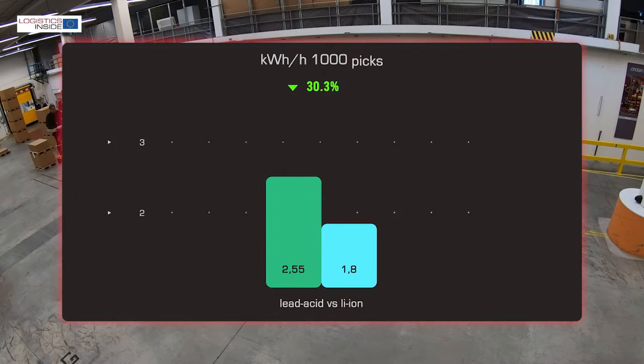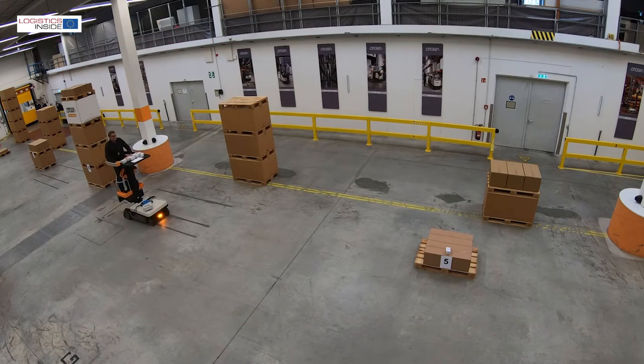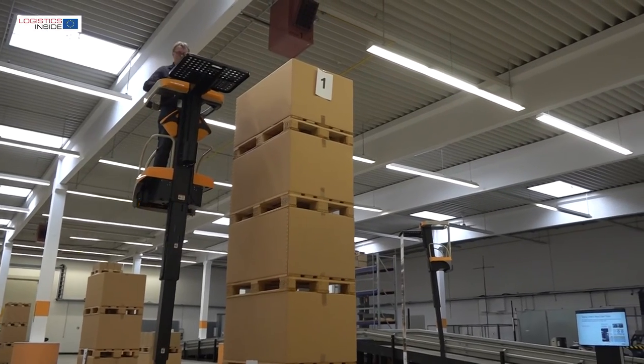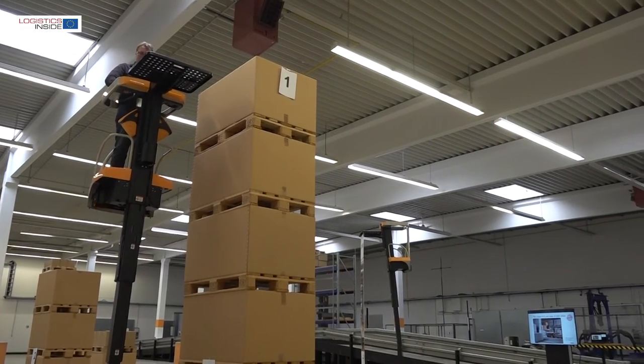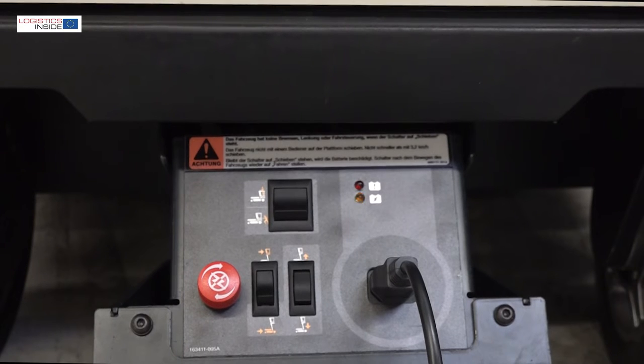The energy consumption for 1000 picks is reduced by up to 31%. Practical operating time with a single lithium-ion battery is over 7 hours. Those who use the truck very intensively can always recharge the battery in the meantime via the built-in 50-amp charger — the yield is roughly 1% per minute on the charger.